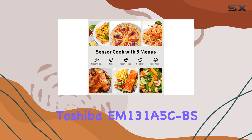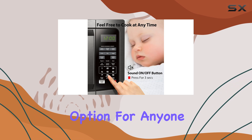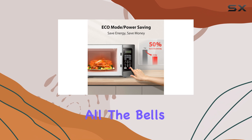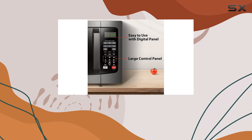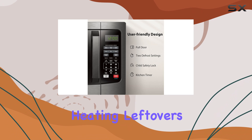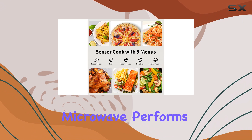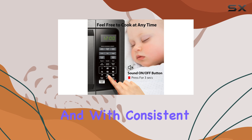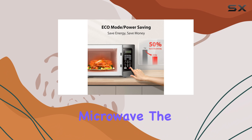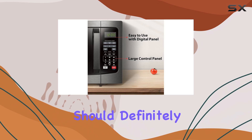Overall, the Toshiba EM131A5CBS is an excellent option for anyone looking for a powerful, reliable, and affordable microwave. It may not have all the bells and whistles of more expensive models, but it hits all the right notes for a standard countertop microwave. Whether you're heating leftovers, defrosting frozen foods, or cooking something from scratch, this microwave performs efficiently and with consistent results. If you're in the market for a compact yet powerful microwave, the Toshiba EM131A5CBS should definitely be on your list.